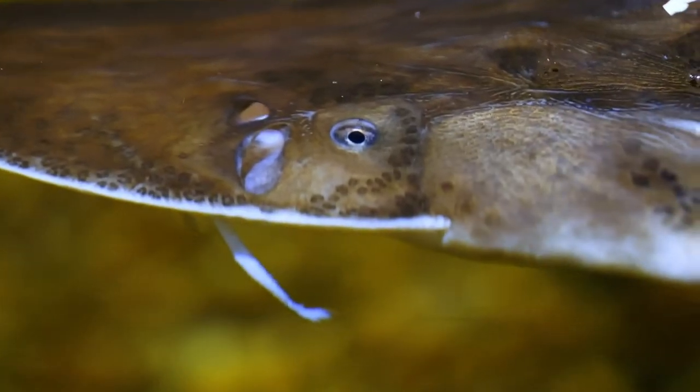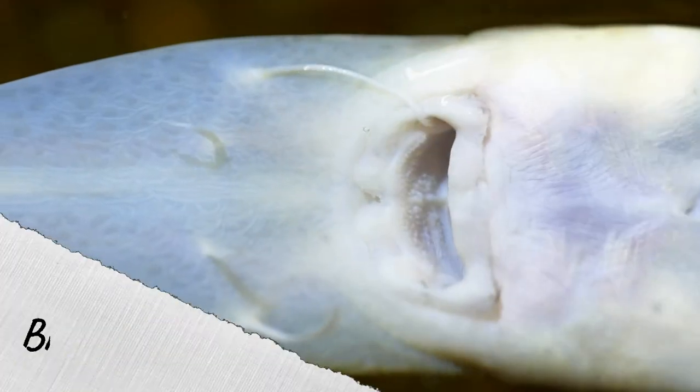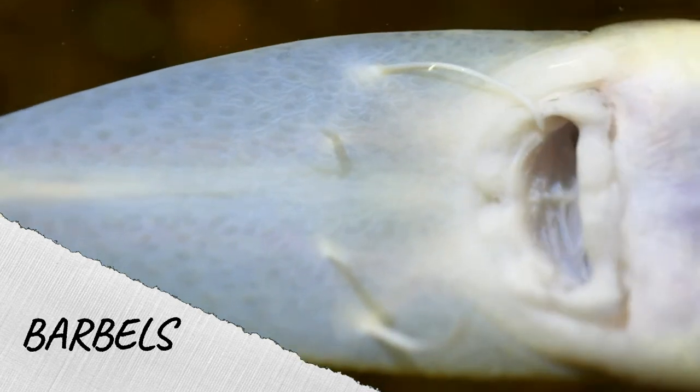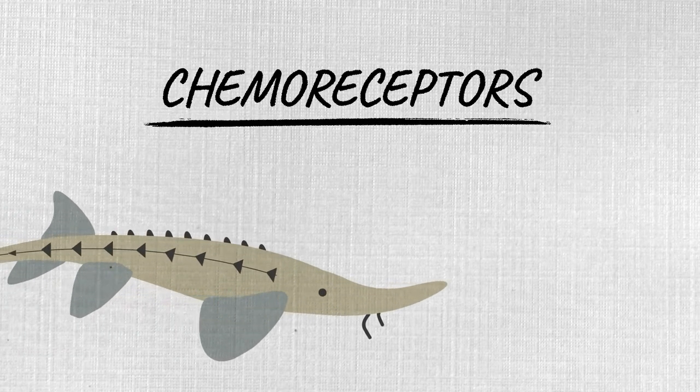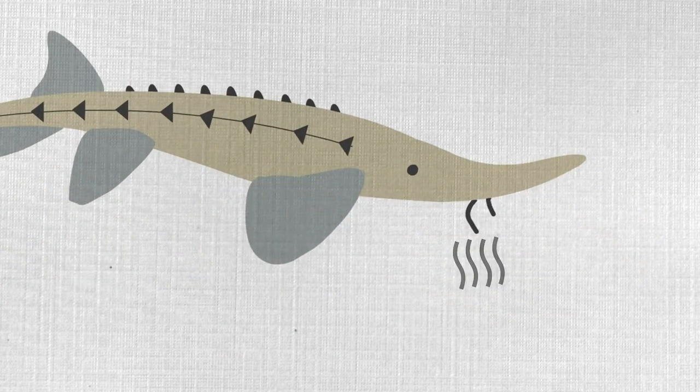Sturgeon have small eyes and fairly poor vision, so instead of looking for food, they use barbels to find their food. The whisker-like barbels found on the bottom of their face are a special sensory organ — they have chemoreceptors similar to our taste buds on our tongue. The chemoreceptors found on those barbels help sturgeon find their prey living in the river bottoms.